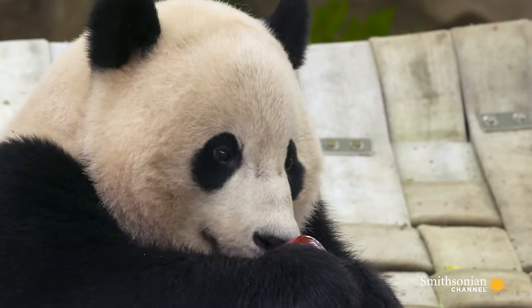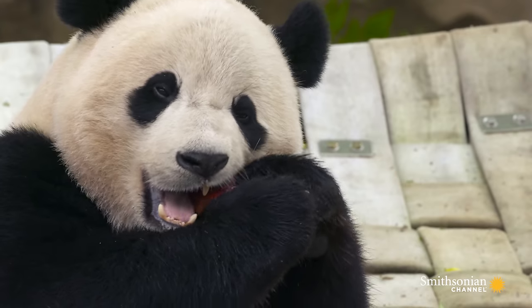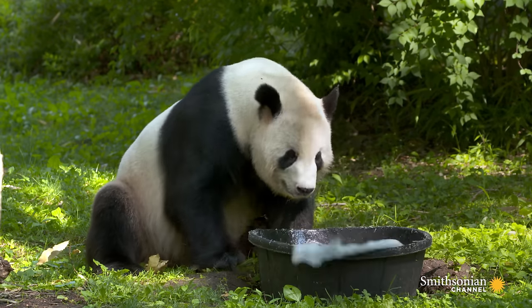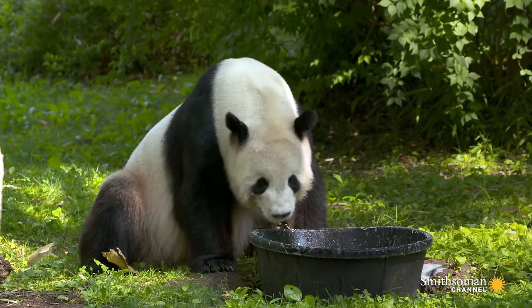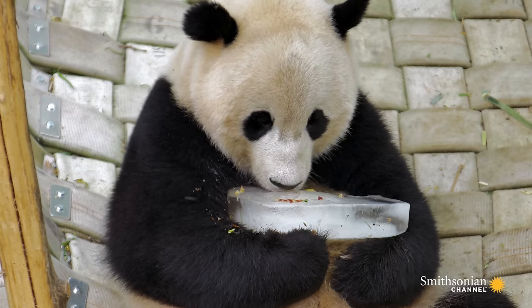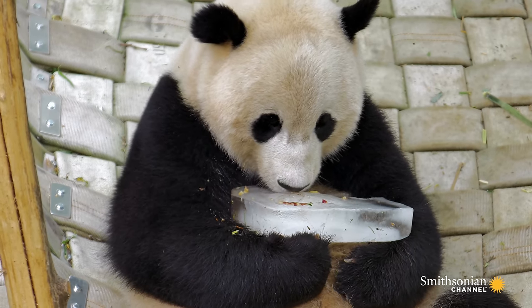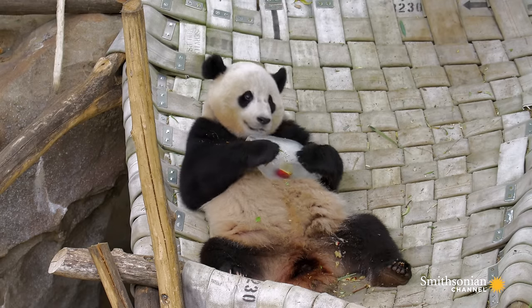We definitely have some good personalities with our pandas and we see that when we give them certain kinds of enrichment. For Tian Tian, we've discovered recently that he really likes to play in bubble baths and just kind of be goofy with it. Bao Bao seems to really like the ice blocks — she will hold them and put them on her belly to cool off, roll around with them, and just slide across the floor and be silly.